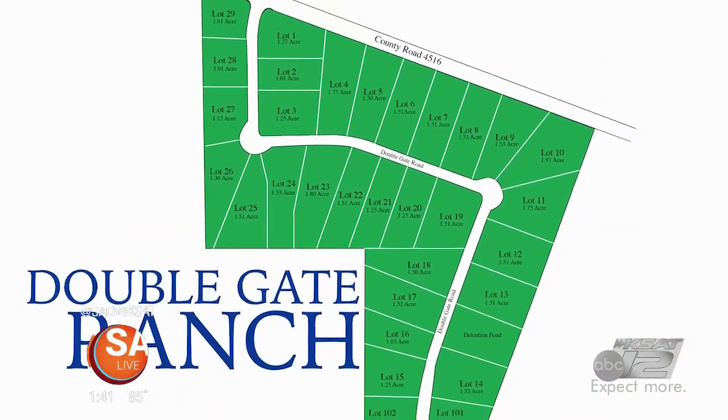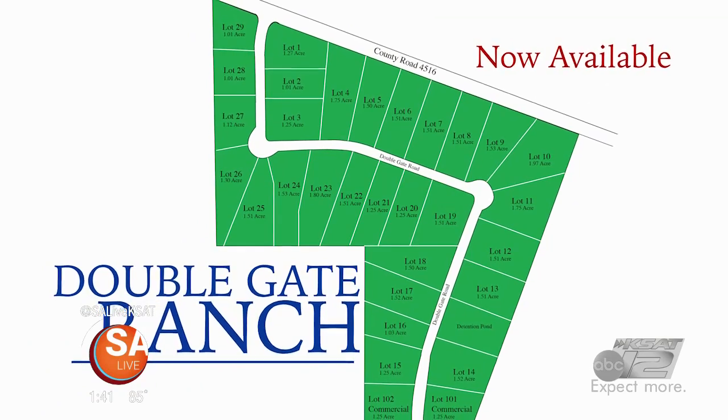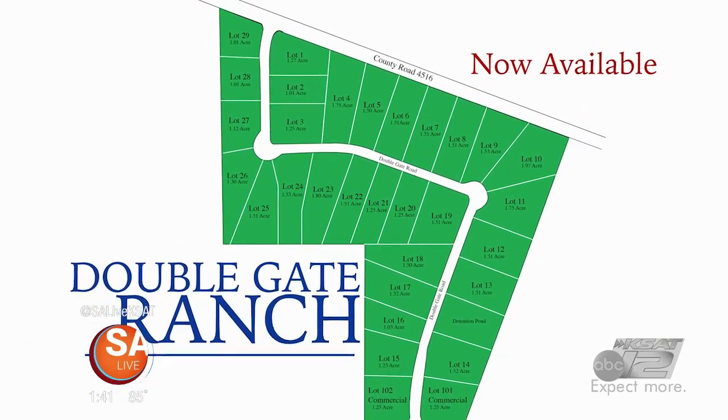It's called Double Gate Ranch. The reason why is it's got a gate — the main entrance will be off of Highway 90, and then it'll have a back gate off of Quihi Road, which is right near the Alsatian Golf Course.